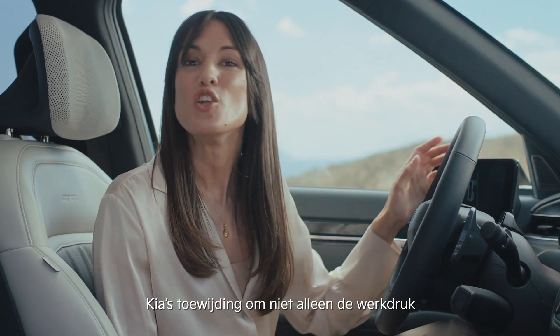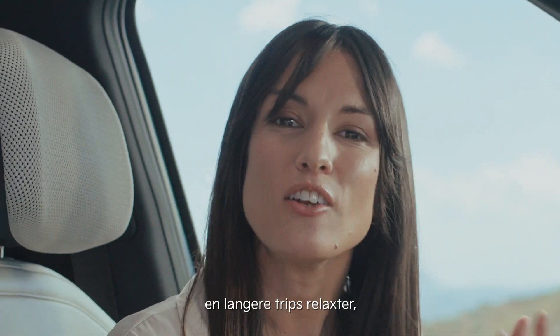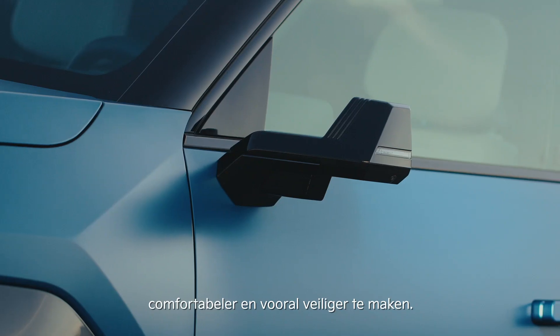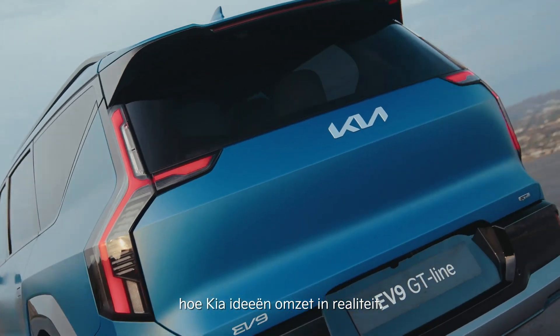This is all part of Kia's commitment, not only to ease the driver's workload, but also to make the daily commutes and longer journeys more relaxing, comfortable, and most importantly, safe. Just another example of how Kia is turning ideas into reality.